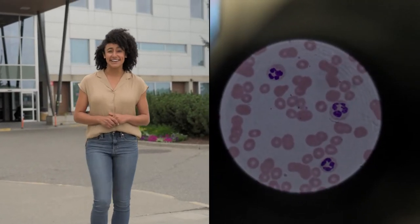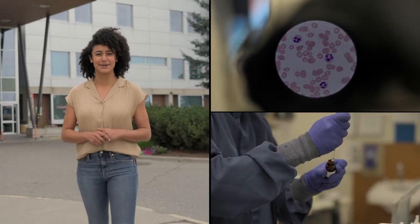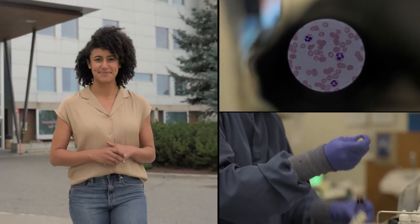Do you have an eye for microscopic detail and a fascination with how the human body works? Then you'll love learning about our next career. Let's see what it's like to be a medical laboratory technologist.